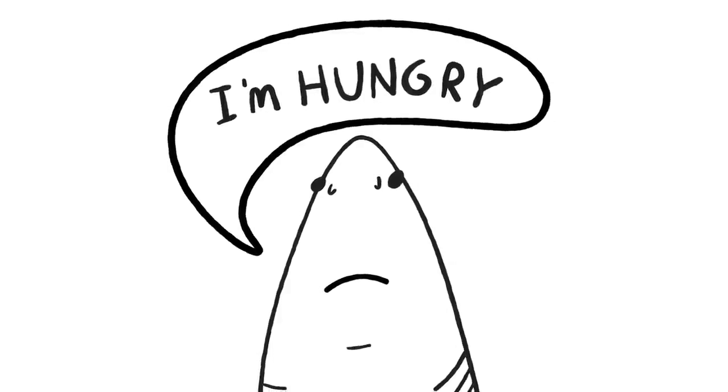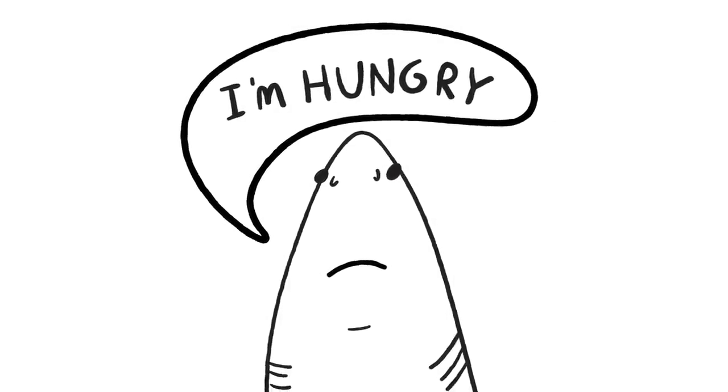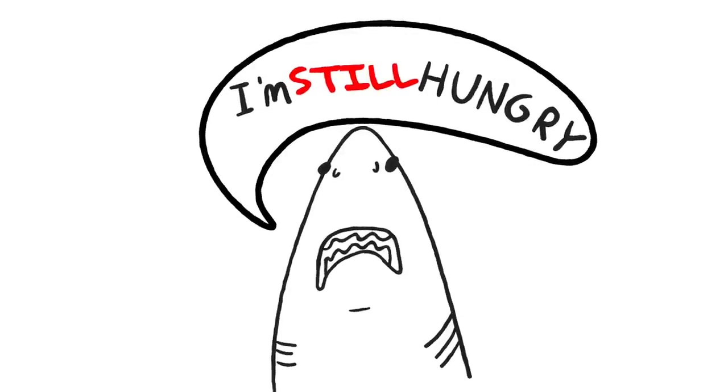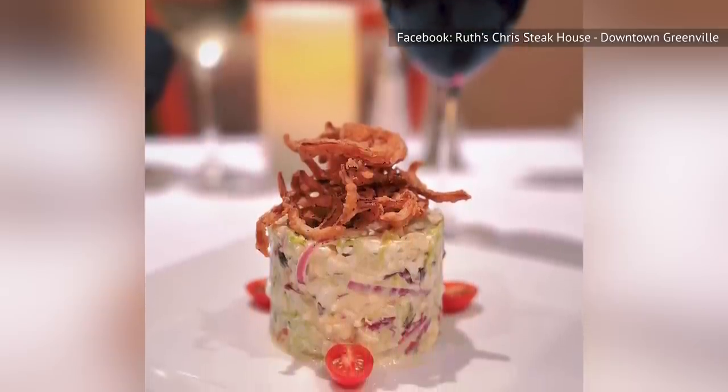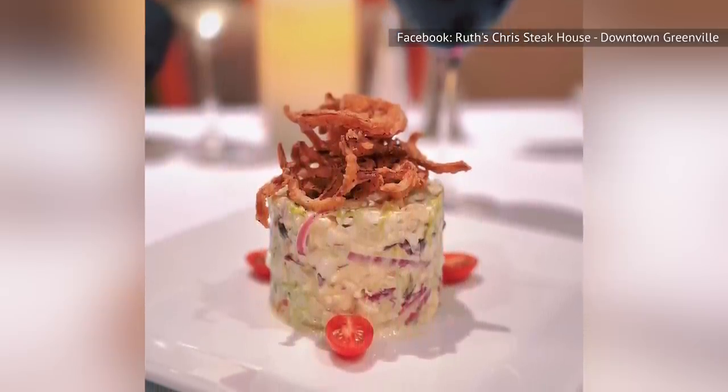At just 370 calories, you may not find yourself full afterward. However, you'll have eaten one of the most whimsical salads you've ever seen at a chain restaurant, and that may be satisfying enough.